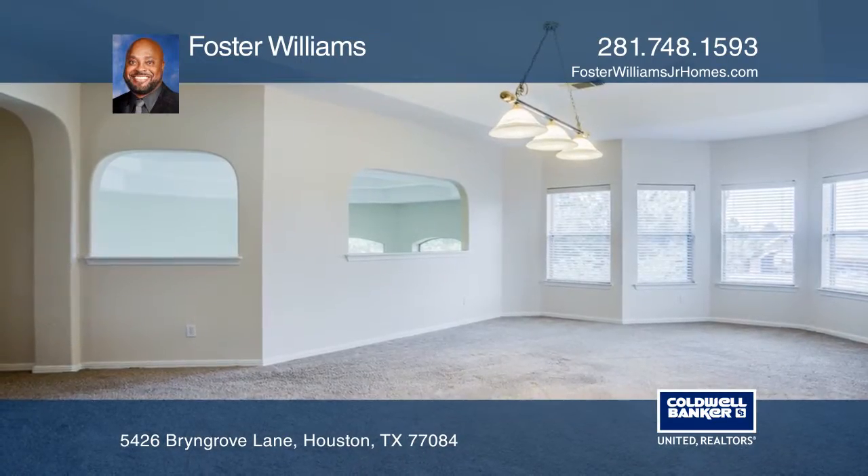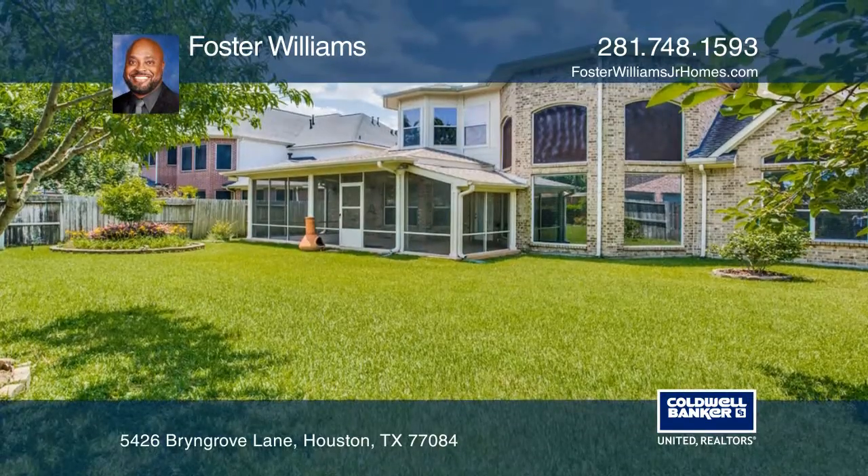This home offers four spacious bedrooms, a large game room, and a backyard with an enclosed patio.